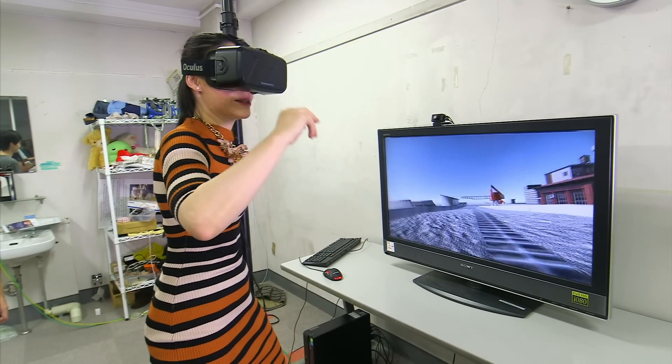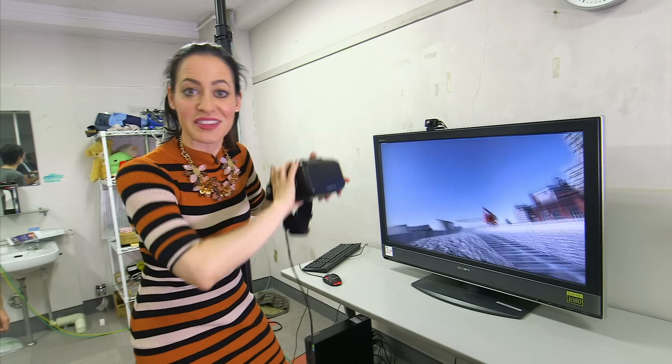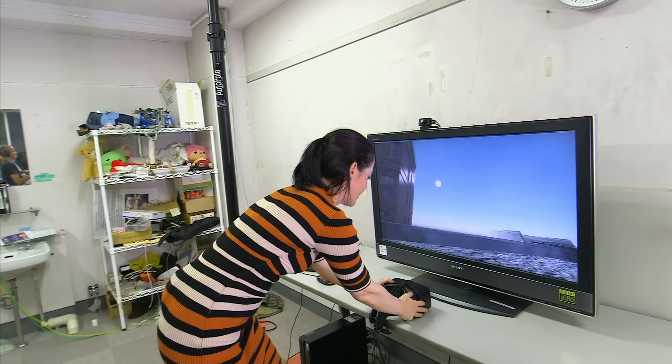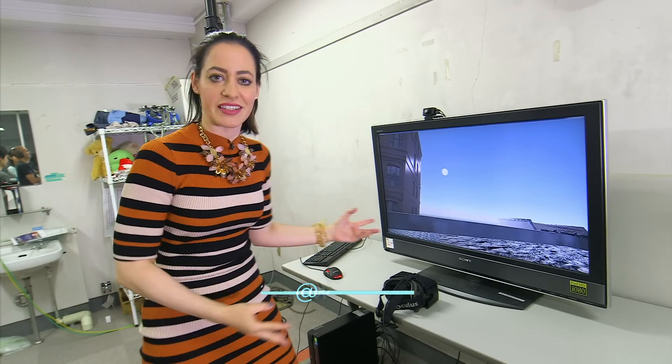I'm going to stop for a second because obviously I'm meant to be telling you about this. Wow! That's really incredible! Adding that sort of sensory element really does bring a game like this to life.